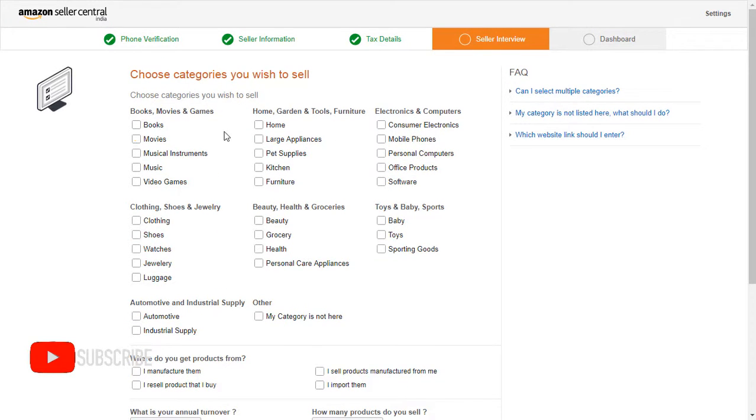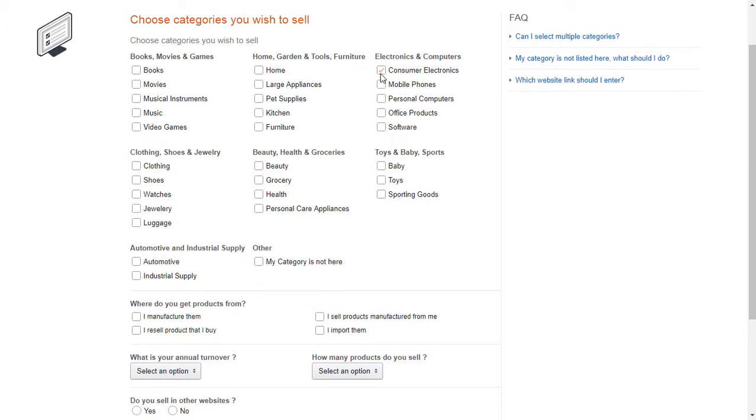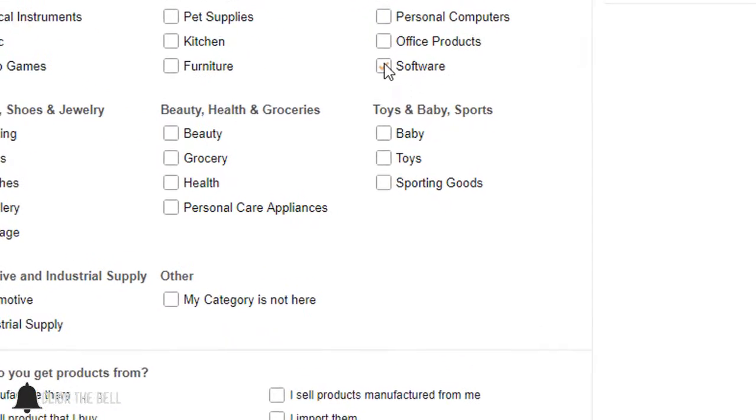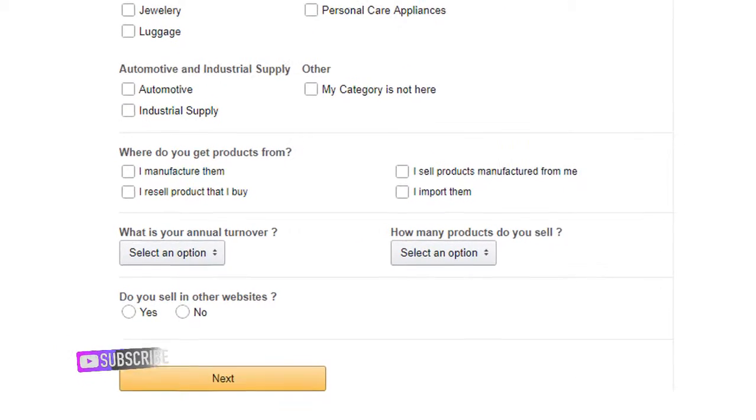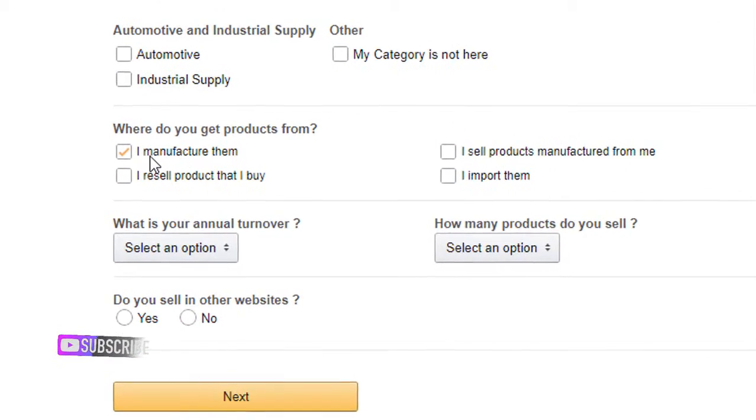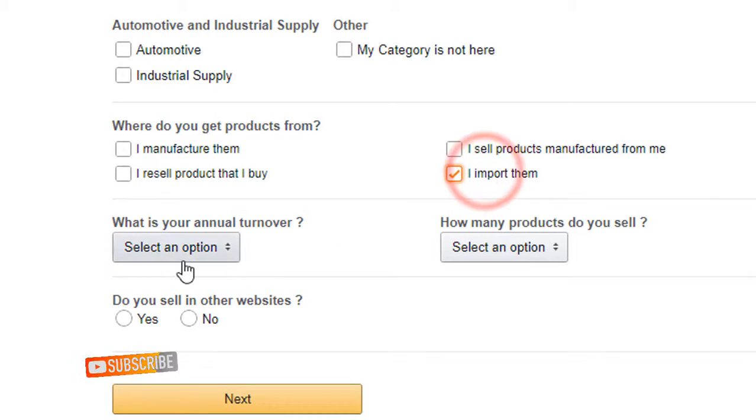Now choose the categories you wish to sell. To choose a category, just click on those tiny checkboxes. At the bottom you can see they are asking some questions — answer those questions carefully, then click on Next.